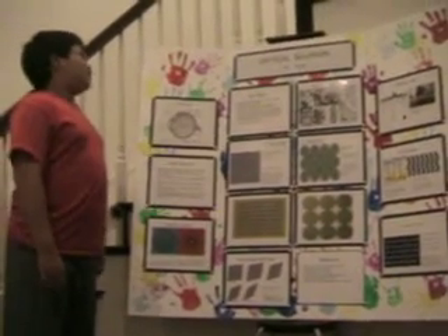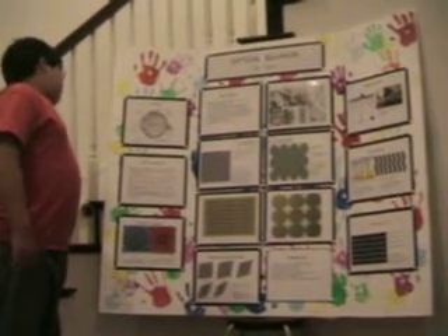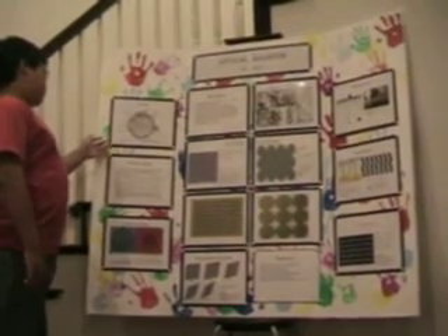This is my science project and I'm doing it about optical illusions. This is a picture of the eye and I'll show you how it works.